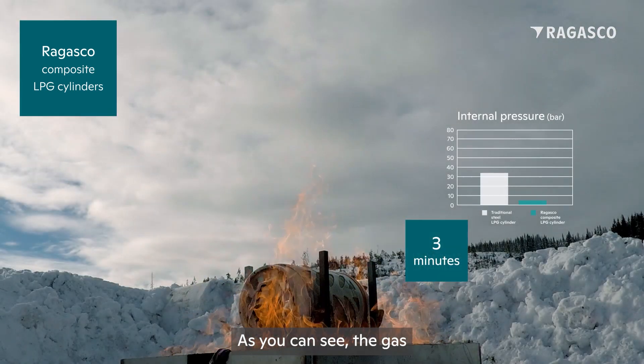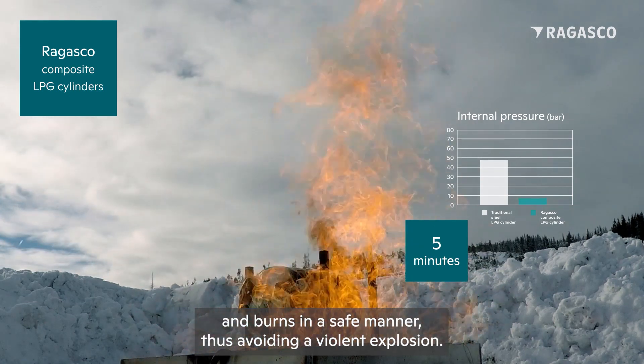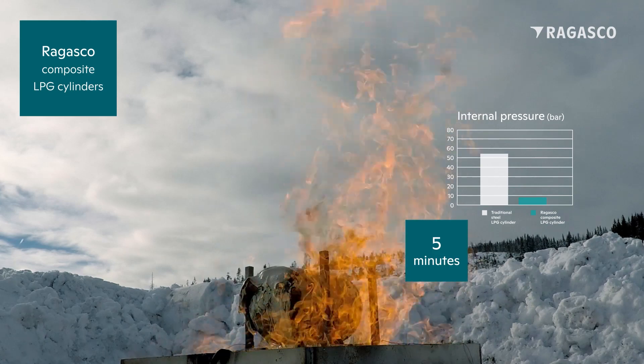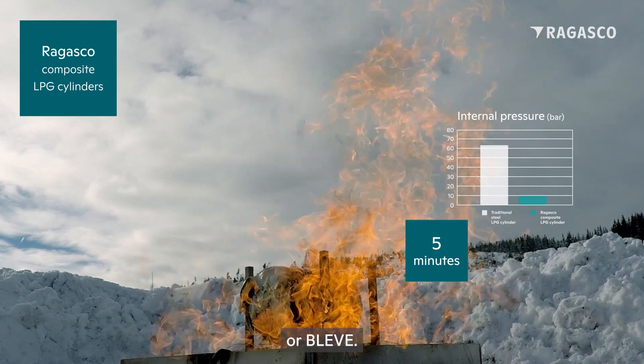As you can see, the gas inside the Hexagon Regasco composite LPG cylinder flows out and burns in a safe manner, thus avoiding a violent explosion — a so-called boiling liquid expanding vapor explosion, or BLEVE.